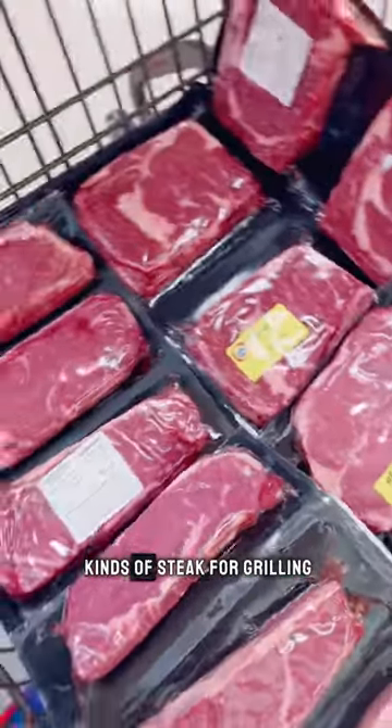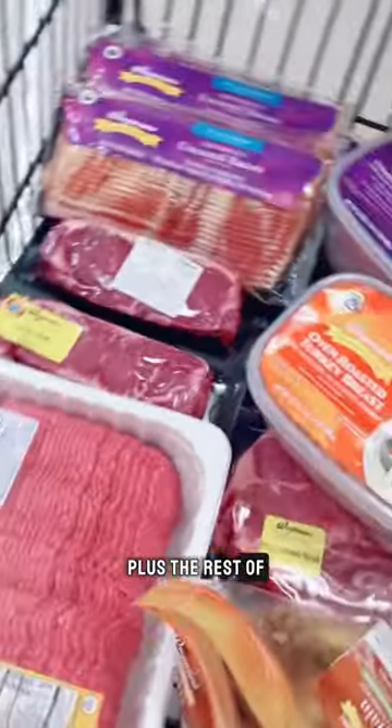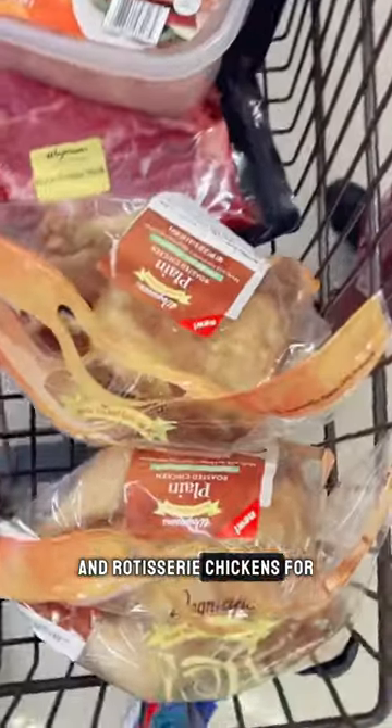Cart two. It's steak night this week, so that means four different kinds of steak for grilling, plus the rest of the meats for the week and rotisserie chickens for pot pies.